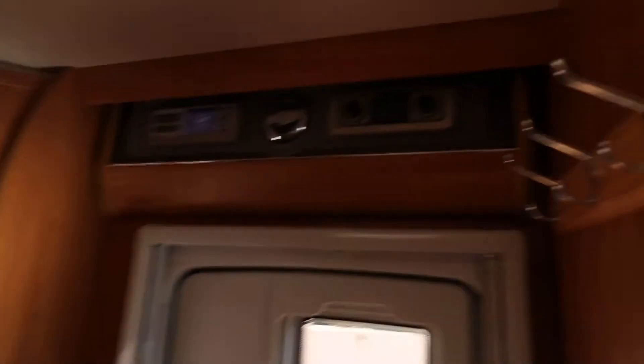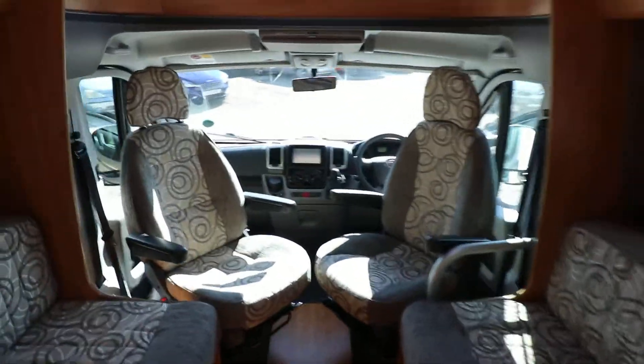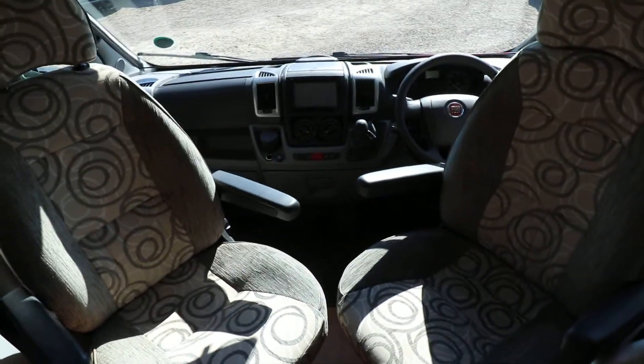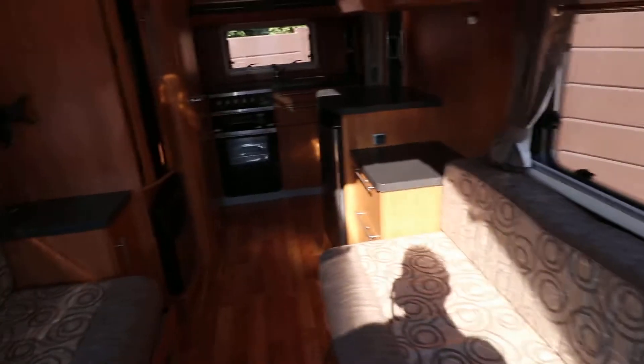This Navajo has a Truma heating and hot water system. In the cab there is a reversing camera, air conditioning, cruise control, electric windows and mirrors, driver and passenger airbags, and there's a drop-down TV as well.